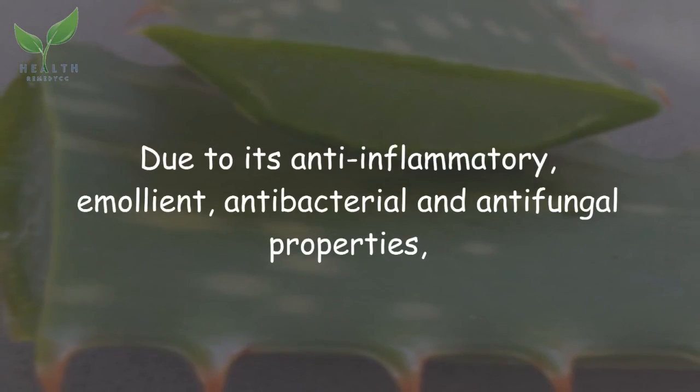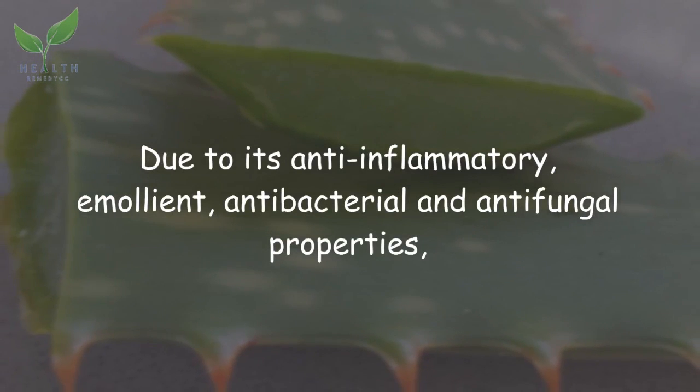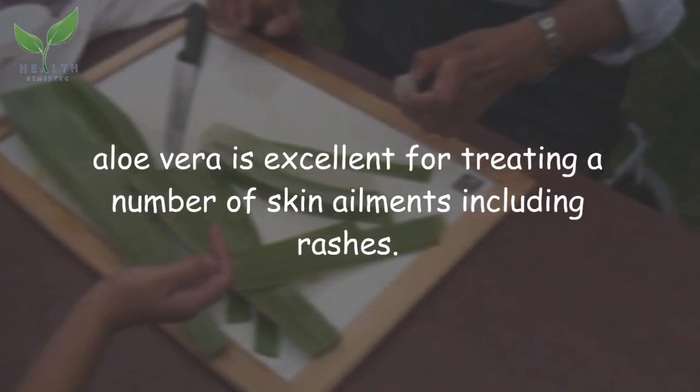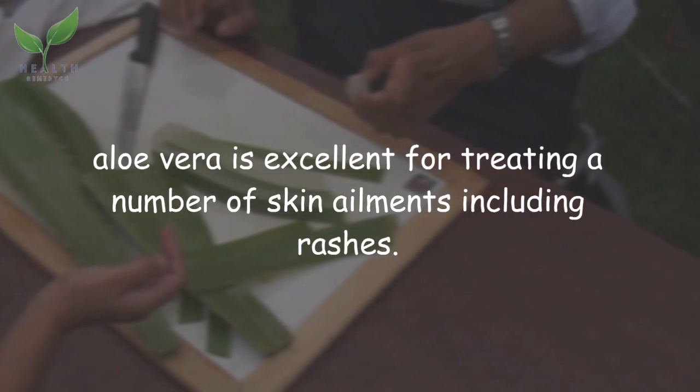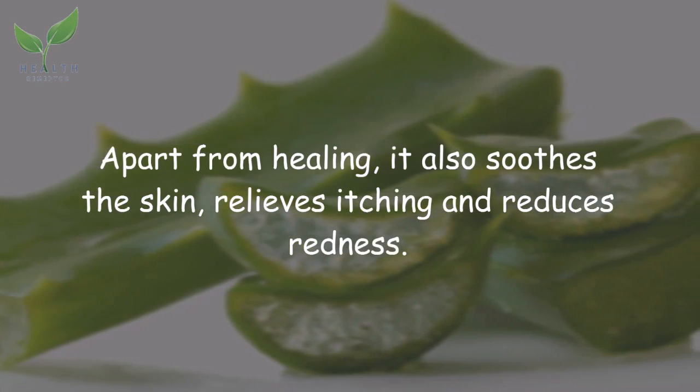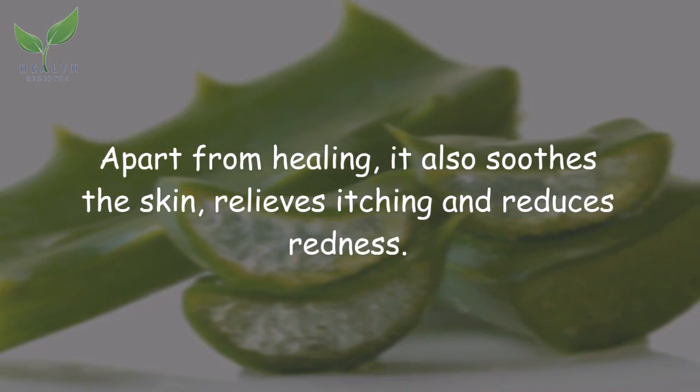Aloe vera, due to its anti-inflammatory, emollient, antibacterial, and anti-fungal properties, is excellent for treating a number of skin ailments including rashes. Apart from healing, it also soothes the skin, relieves itching, and reduces redness.